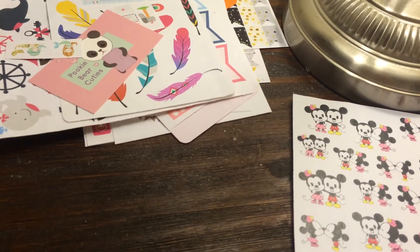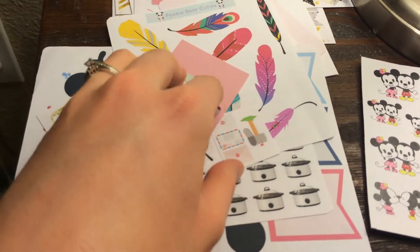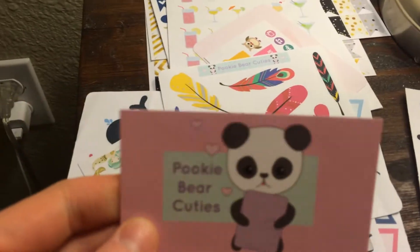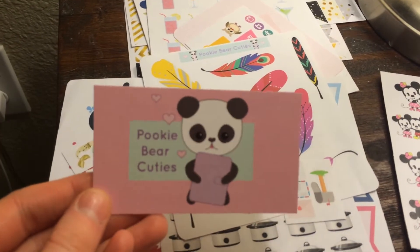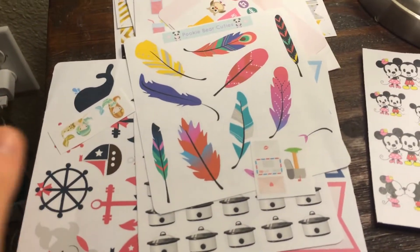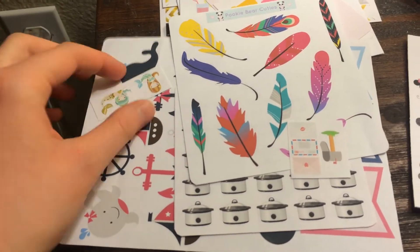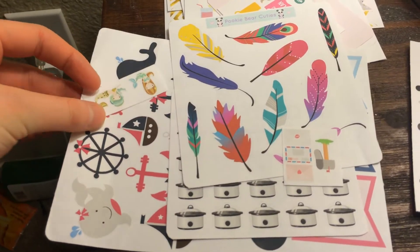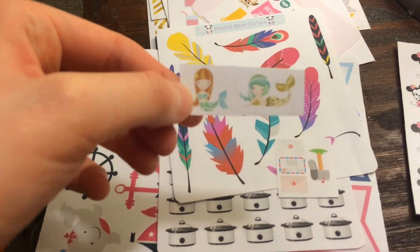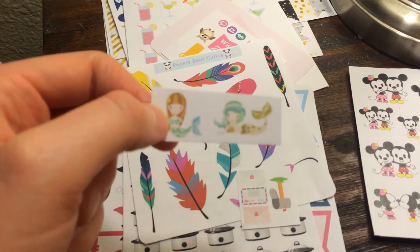The next shop I want to show you guys is Pookie Bear Cuties. I had never ordered from this shop before, but I am in love. She just has a ton of different stickers — lots of decorative stickers, but at the same time she is functional. She threw in a few freebies. This one just has a couple of her little mermaids on it, which I think are adorable. If I ever have a reason to, I will be picking up a set, because I love those.